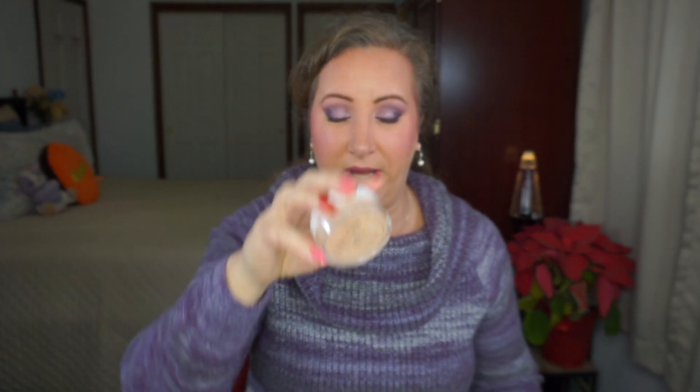First and foremost, I am putting in a loose powder. This is the ColourPop No Filter Loose Setting Powder in the color Peach. I did not weigh it yet — I will be weighing it and I'll have it noted so we can do a comparison by the time I do my update. I've only used this probably a handful of times, so it is pretty daggone full — if you look, that's pretty full.